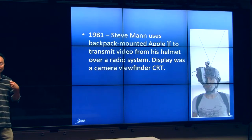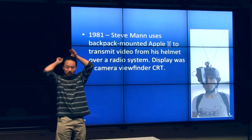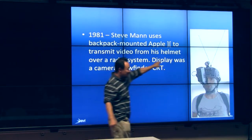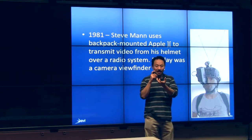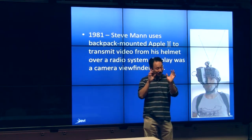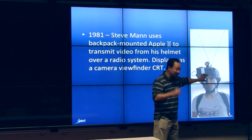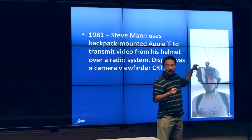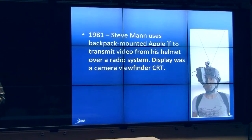Steve Mann, when he was still in high school, decided to get an Apple II, stick it in a backpack, connect it to a camera which would transmit the camera's signal via radio antenna. Then he took an analog camera's lensing system and wrapped it around so he could see the image feeding off the camera. So: 1981.